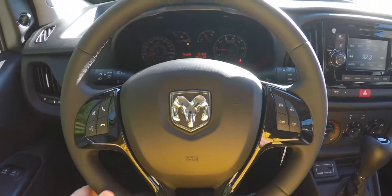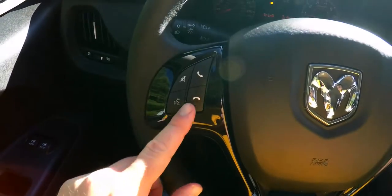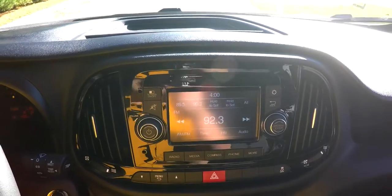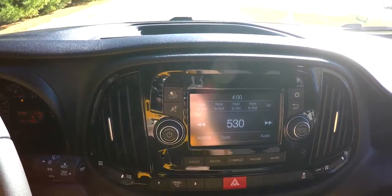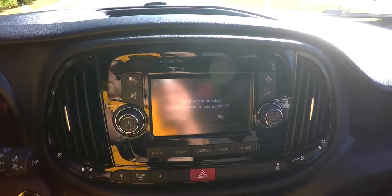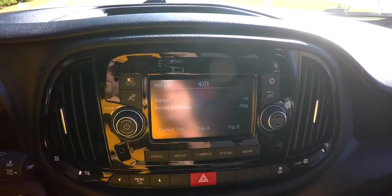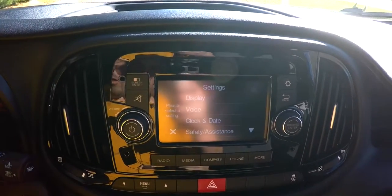Another nice feature is the overhead storage compartment with a safety net. On your steering column and dash trim you have the piano black gloss trim, Bluetooth controls and audio controls, as well as cruise control. Moving down, you have your Uconnect 5.0 touch screen display, which has AM FM Sirius satellite radio, media input, compass, phone connections, and settings. You have your outside temperature display, clock, and trip computers.